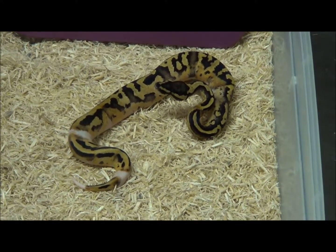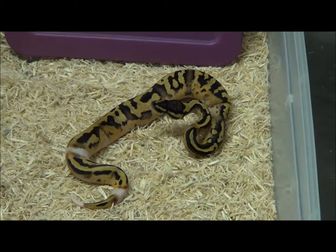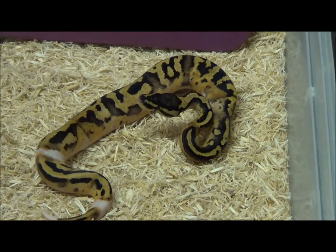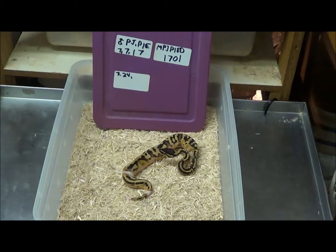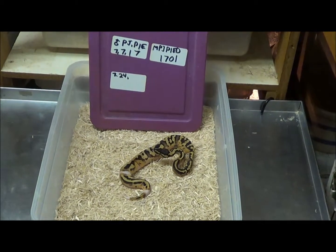The two adults I used for this were both at least 60 to 70 percent pied. And just like most people have been trying to tell people for decades, it doesn't matter how pied your animals are — you could still end up with low pieds. You can breed two low pieds together and make all high white pieds. It's just all over the place. Nobody's ever dialed it in; this is just the way it works. You get what you get. But piebald nonetheless.